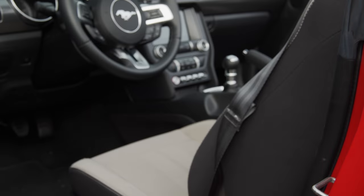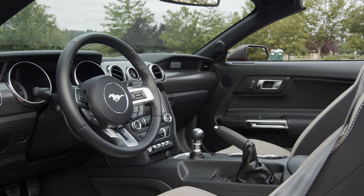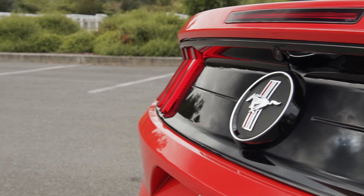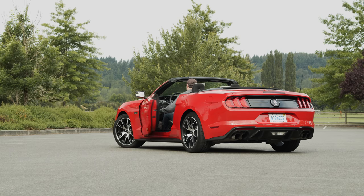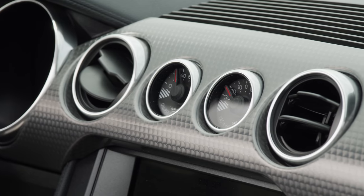Inside it looks very similar to last year's model, with a multifunction steering wheel, mid-grade plastics, some nice metals, and fabric seats. Though there are upgraded seat options, these ones were pretty comfortable with 6-way power adjustment. The extra gauges were included with the high-performance pack.